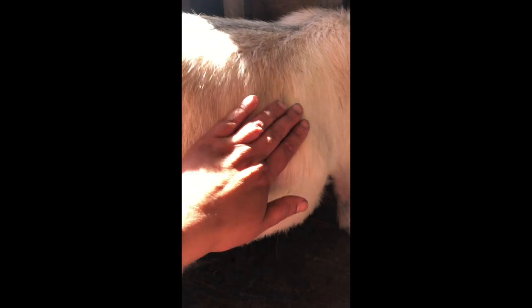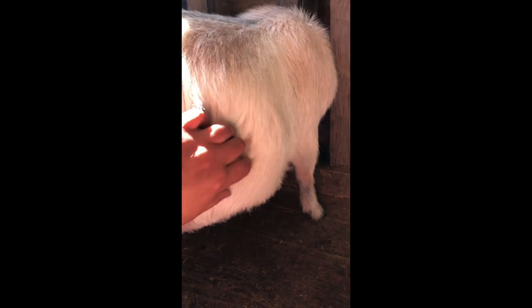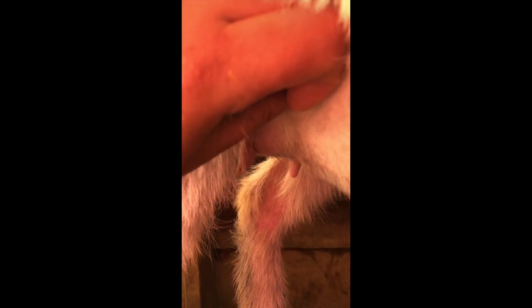The babies seem kind of quiet, but if I press here — there's a baby here, I can clearly feel the baby there. I haven't been able to do this with other does in my herd, but you can also start to see her fore udder. There are no pockets — sometimes that happens — but I'm really excited about that.